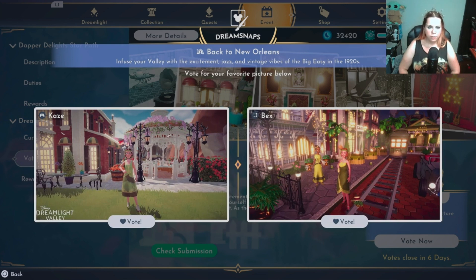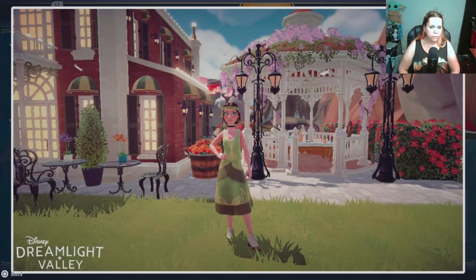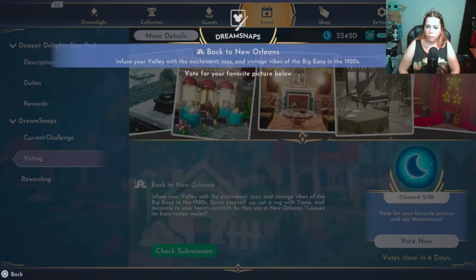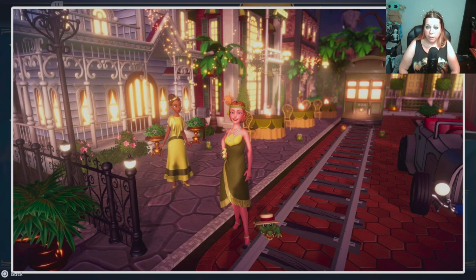These are both pretty good. Case — I like it, you're looking very dapper. I do like all the decor, would have been nice to have some animals or friends around. Bex — I'm gonna give it to this one. Very bright, a lot of lighting. Be careful with the crocs on the train track — they're literally gonna get ran over. And frogs everywhere. It's cute though.